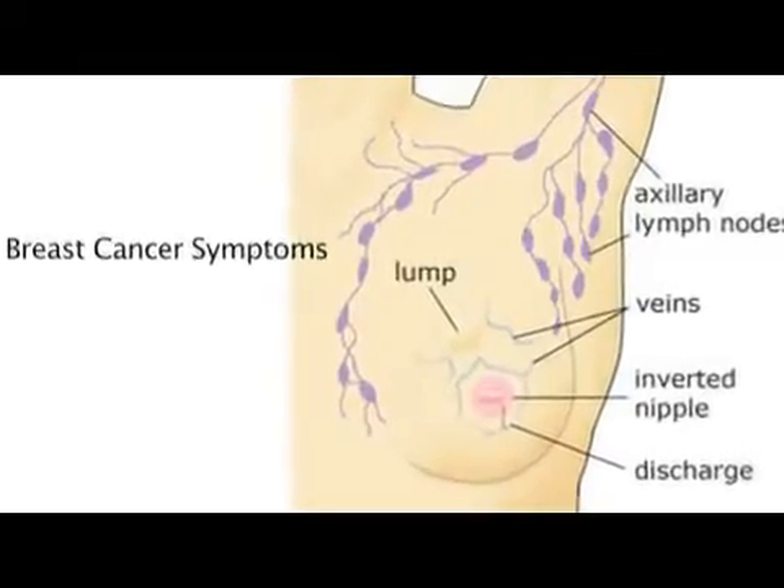The side effects of chemotherapy drugs for breast cancer are much like the side effects of chemotherapy drugs for many other types of cancers. There are some specific drugs that are used for breast cancer that have fairly well known side effects.